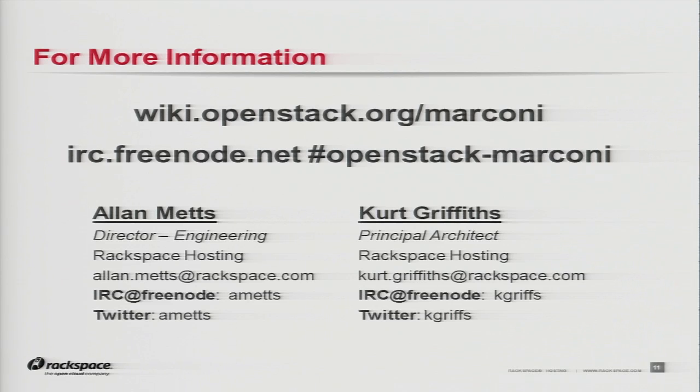That's where we are. That's Project Marconi in a nutshell. We'd love help and contributions. You can find us here — you can download the code, play with it. Please write language bindings for your favorite language, and let's help make this thing real. We've got some time for questions.